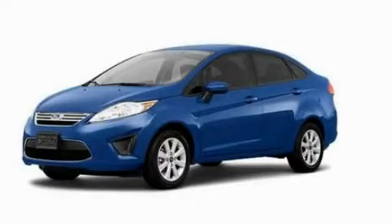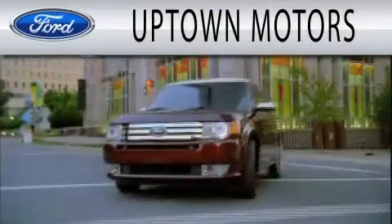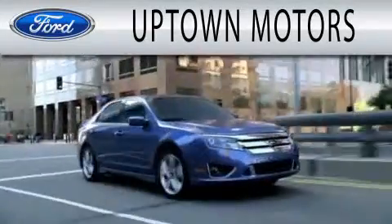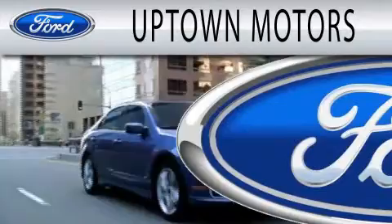Contact us today and schedule your opportunity to see this vehicle in person. Uptown Motors is dedicated to doing everything possible to ensure that the experience you have selecting your next vehicle is as pleasant as possible.